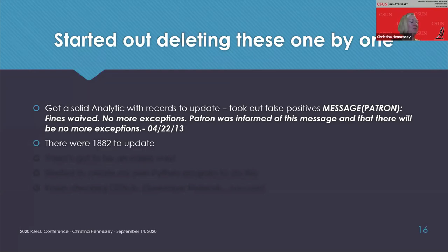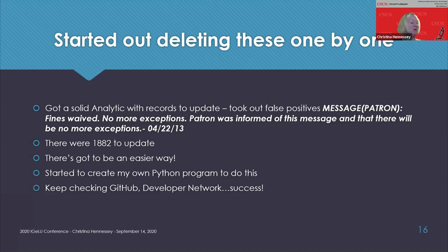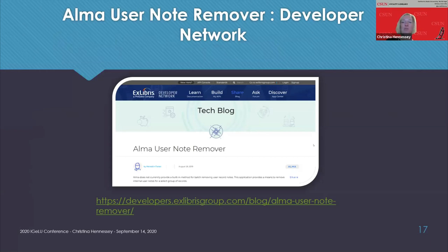So I started to create my own Python program to do this, but as all developers should do, always be checking GitHub and the developers network. I found someone else had done what I wanted to do. A most excellent systems person named Meredith Foster at West Chester University of Pennsylvania created a Python program that does most of what I need to do with user note deletion. It also supports regular expressions. You can visit the URL to read more about this program and see if it'll work for you.